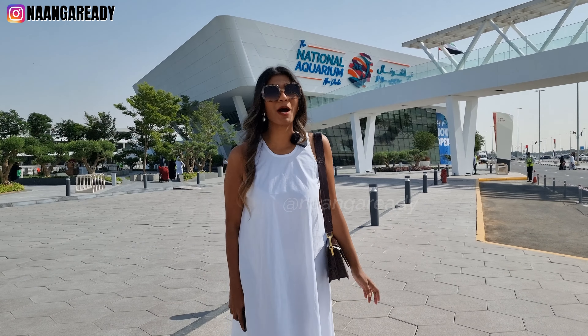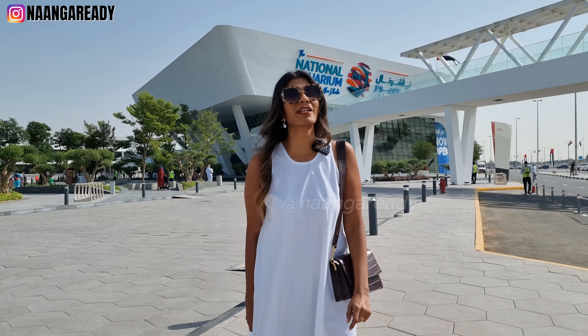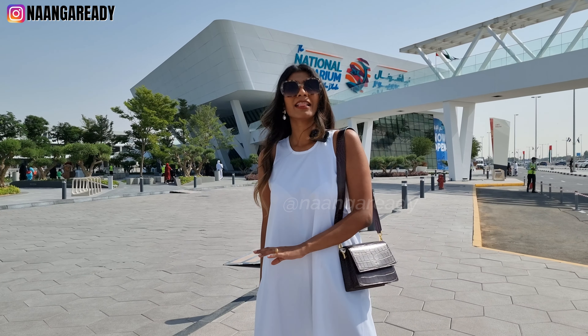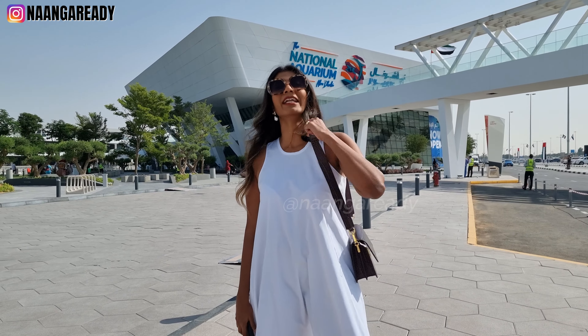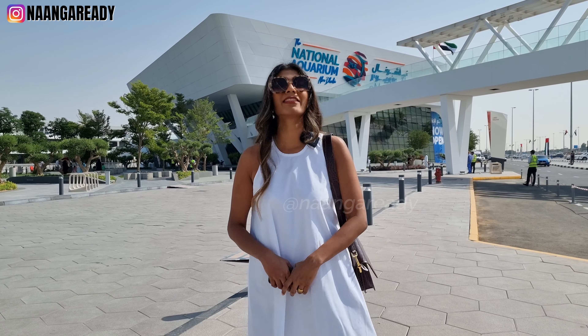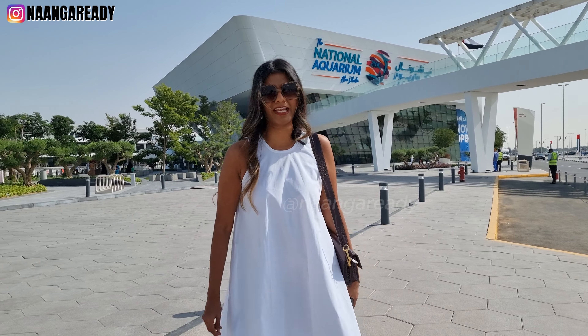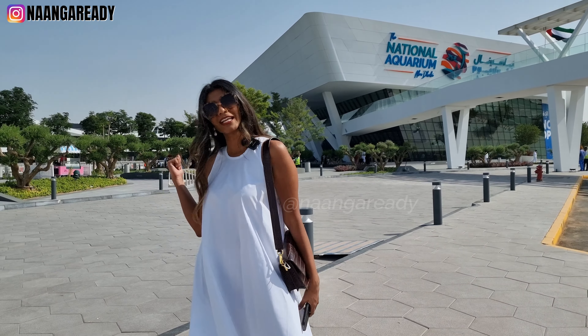The National Aquarium Abu Dhabi is now open, located in Al Qana, which is an upcoming lifestyle hub. This is the largest aquarium in the Middle East, housing about 46,000 animals and divided into 10 zones. And this is also where the largest snake on display can be found — a snake in an aquarium, sounds interesting right? Let's go inside and see what cool stuff they have.